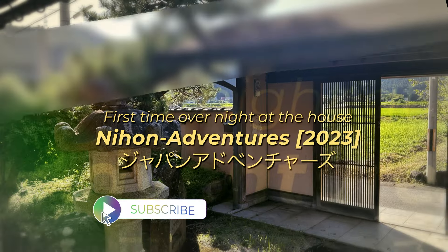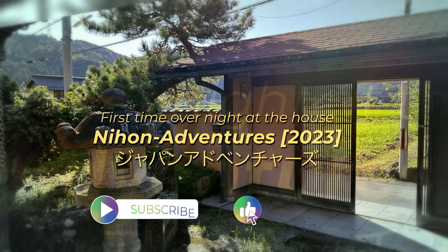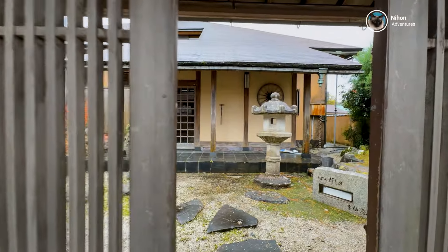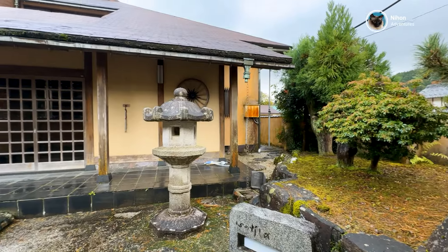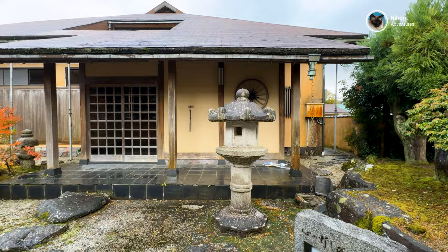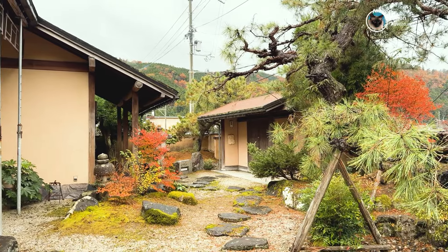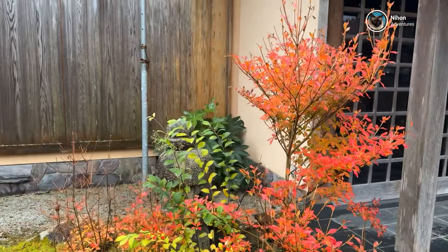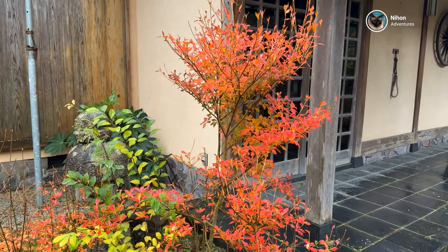Hey everyone, welcome back to our channel. Thank you so much for tuning in today. If you are new here, we are thrilled to have you. Last year we purchased this beautiful Japanese house at an amazing price. It is a traditional home with so much history and character, and we can't wait to show you around.